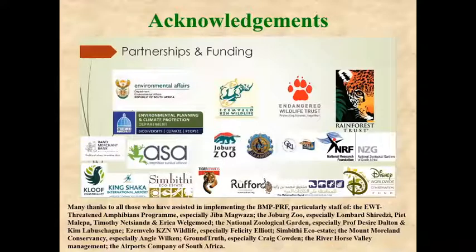The Johannesburg Zoo has been crucial in this biodiversity management plan because they have developed an insurance population and are also providing captive-bred frogs for release to the wild. We are very happy with our collaborative partnerships, particularly with the Johannesburg Zoo, but also with the Endangered Wildlife Trust and the National Zoological Garden.